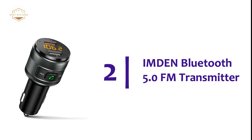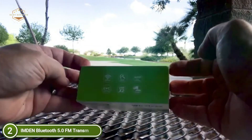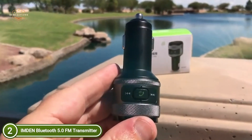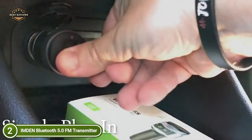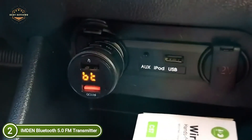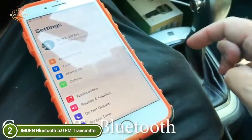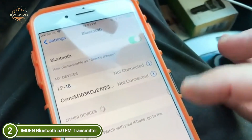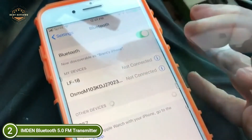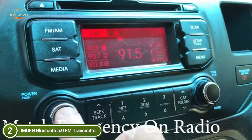Number 2 on our list, the Inden Bluetooth 5.0 FM Transmitter. With one of the most advanced QC 3.0 rapid charge ports, the Inden Bluetooth FM transmitter for hands-free use can stream amazing music while keeping you connected while driving, making your experience more enjoyable and safer. The built-in microphone with echo cancellation and noise suppression technology allows crystal-clear communication. With just one click when you receive calls or messages, its Bluetooth FM transmitter provides a hands-free feature. Music streaming through Bluetooth-enabled devices, USB flash drives, with CVC noise and wind suppression, produces the highest quality full-duplex sound for lossless audio while driving.